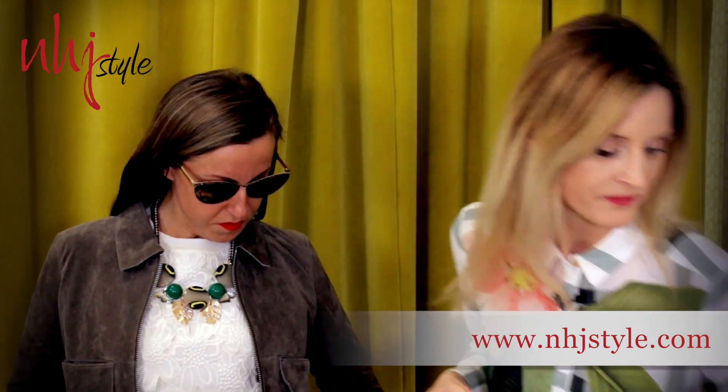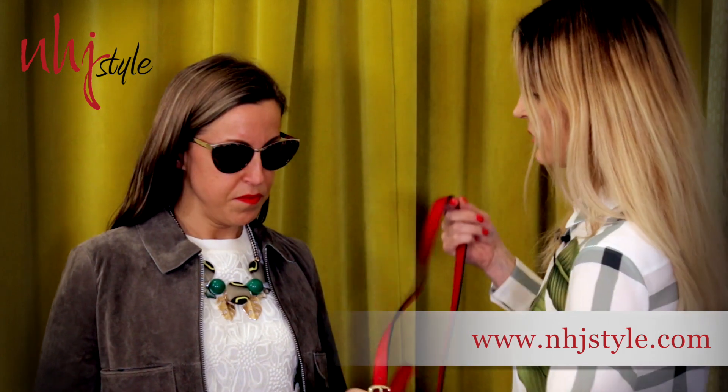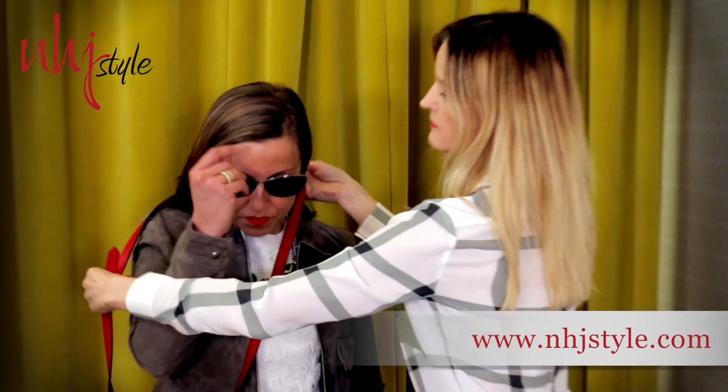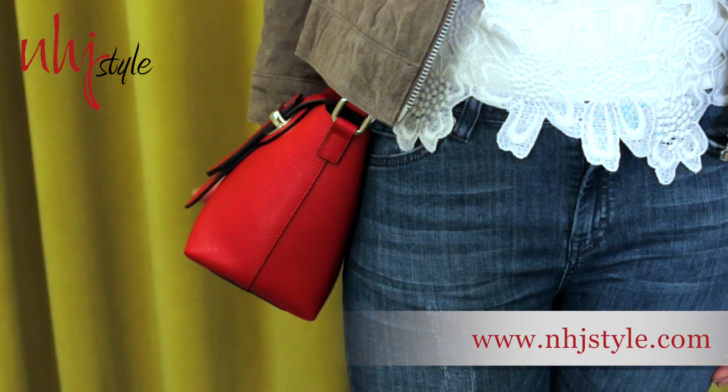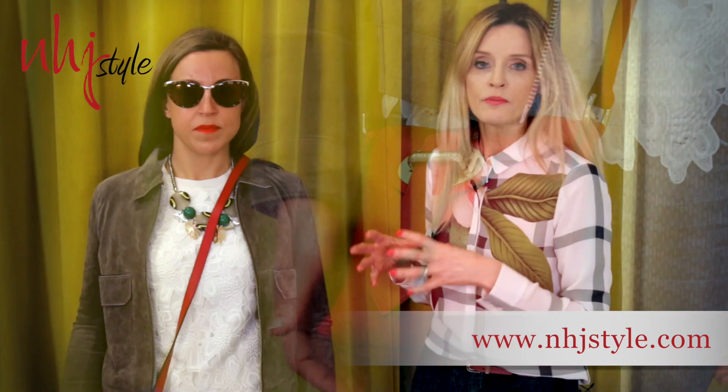The bag has turned from the rucksack option and the tote, and we're going into more of the bucket style bag, which is very much a summer feel. Let's pop this on — we're going crossbody, which is also practical. I've gone for a pop of color here because we're layering it through, but it still works together nicely.